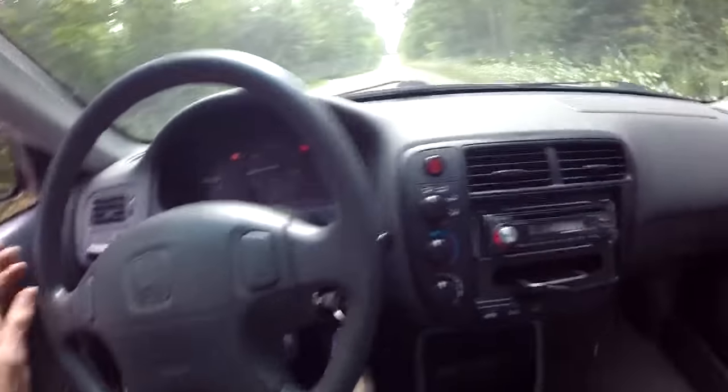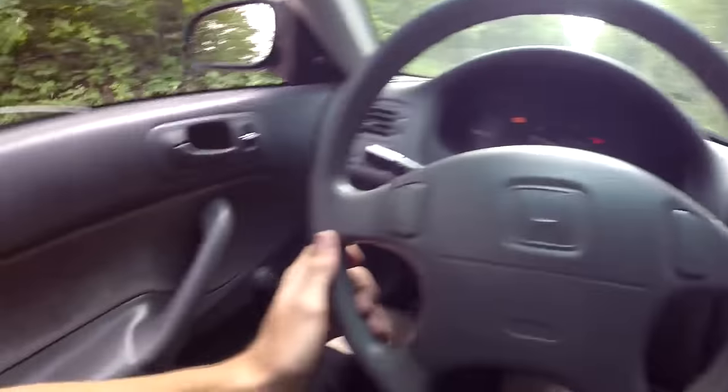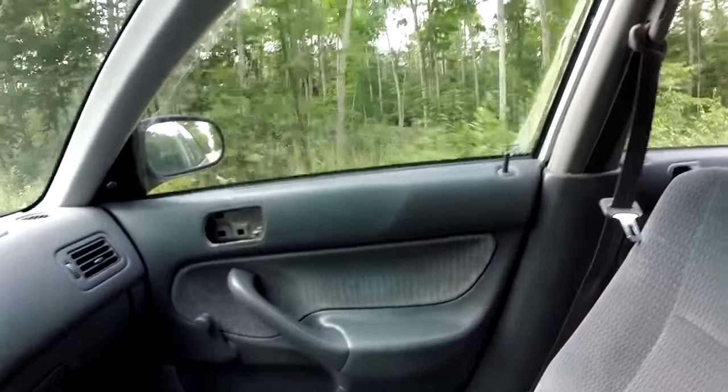I haven't even checked if the lights work or anything, but the AC and heat work, which is probably the best thing. We've got to check the lights and stuff. It has manual windows, which saves a few pounds. That door doesn't open and the window doesn't roll down, but that's fine.